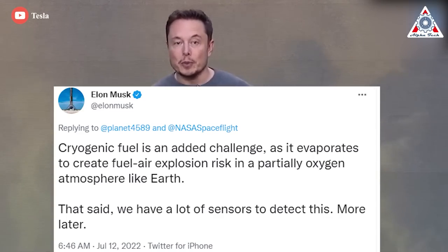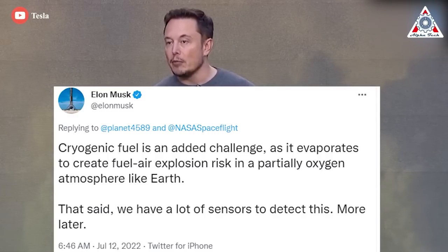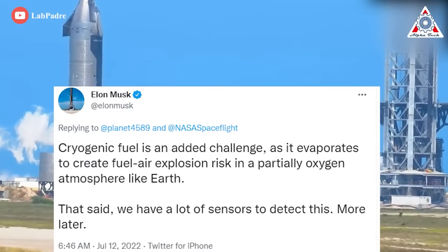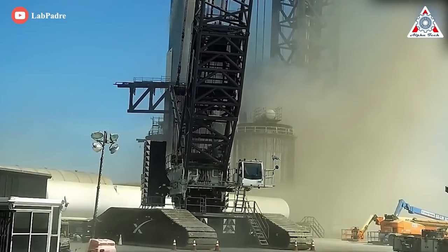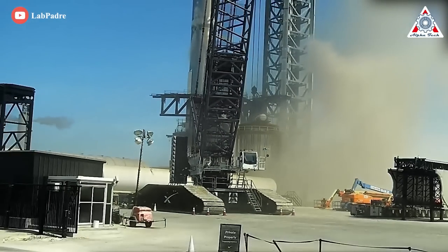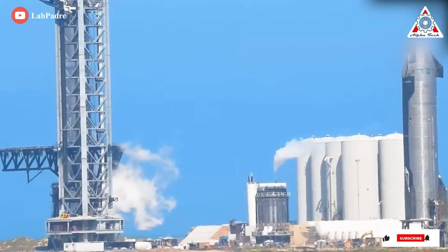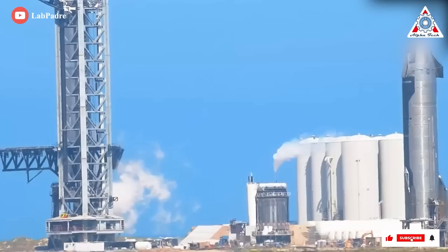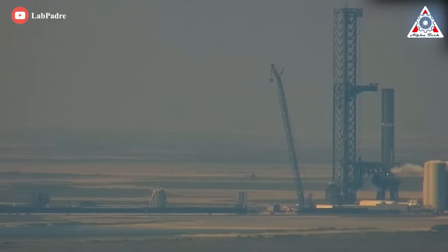Musk explained: cryogenic fuel is an added challenge as it evaporates to create a fuel-air explosion risk in a partially oxygen atmosphere like Earth, but we have a lot of sensors to detect this. For the most part, Booster 7 and the Starbase orbital launch site exceeded viewers' expectations of their sturdiness, exhibiting very little off-nominal behavior after being subjected to an unexpected explosion, shockwave, and fire. Immediately after the event, B7 quickly depressurized its propellant tanks and appeared to have left the vents open, reducing the chances of the booster destroying itself if SpaceX were to lose control.